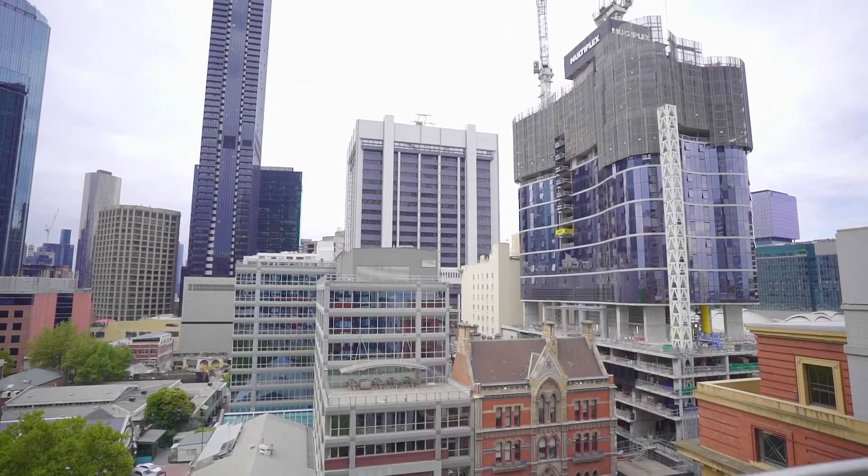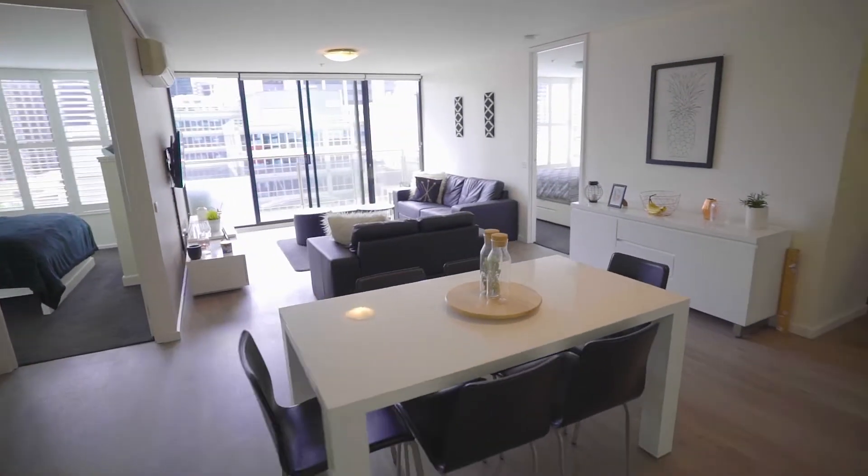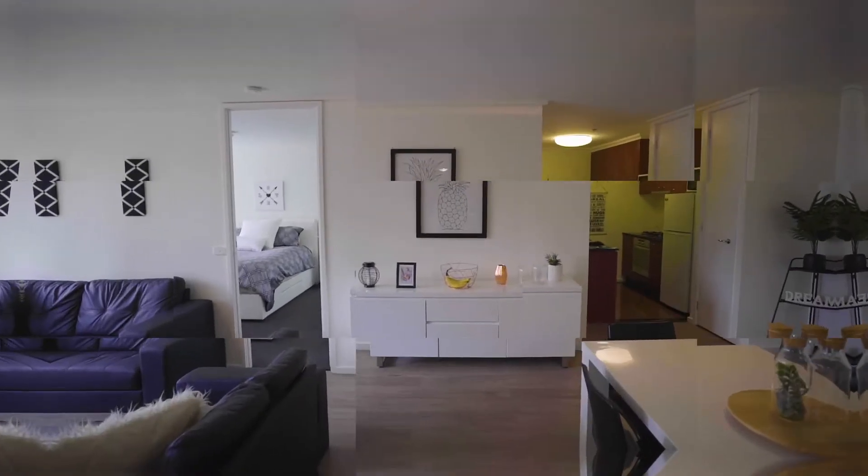Apartment 100 at No. 668 Bourke Street has a fantastic floor plan — one that is often requested by buyers but rarely up for sale. It's bigger than normal and the bedrooms are separated by the living area, making this apartment very private.